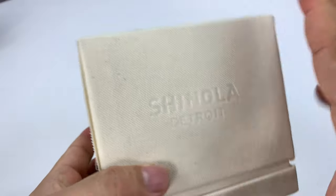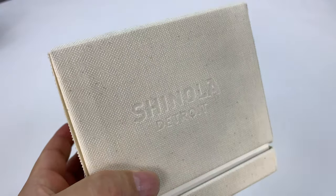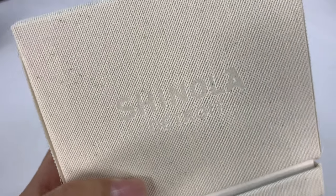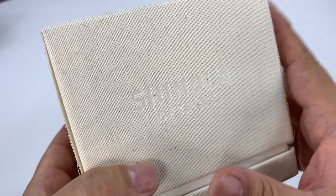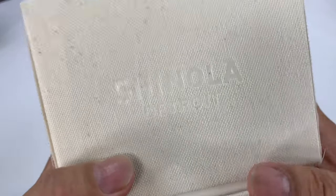I wanted to show you this watch because this is not meant for guys, but I'm sure a guy could wear it. I was really kind of curious about the components of this watch because it might have a little history for me.